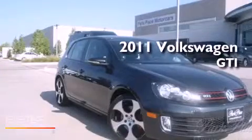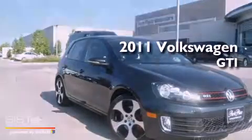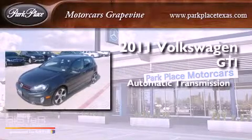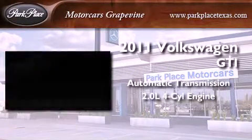This is a 2011 Volkswagen GTI. This hatchback has an automatic transmission and an inline four-cylinder engine.